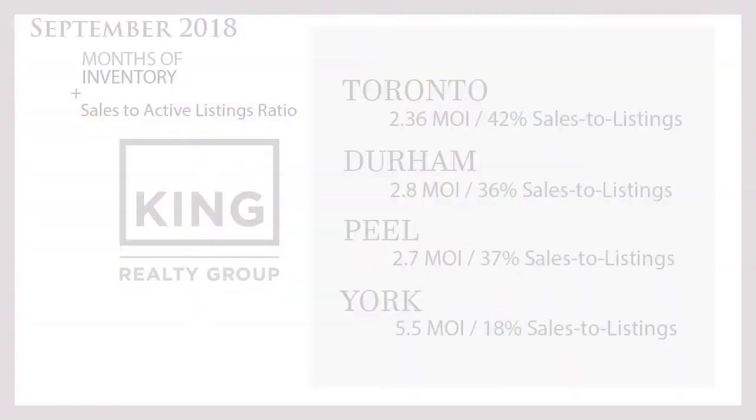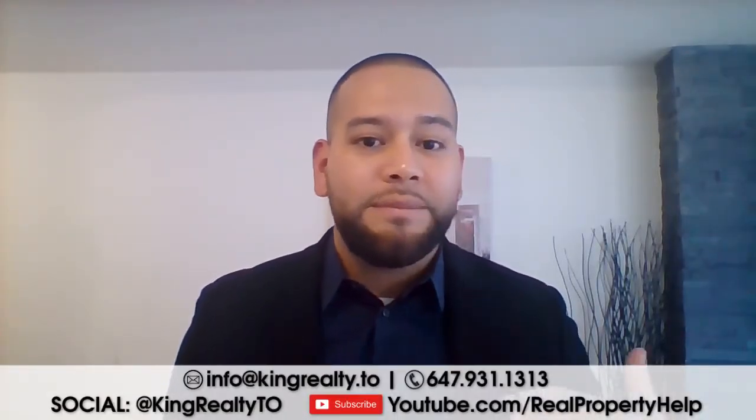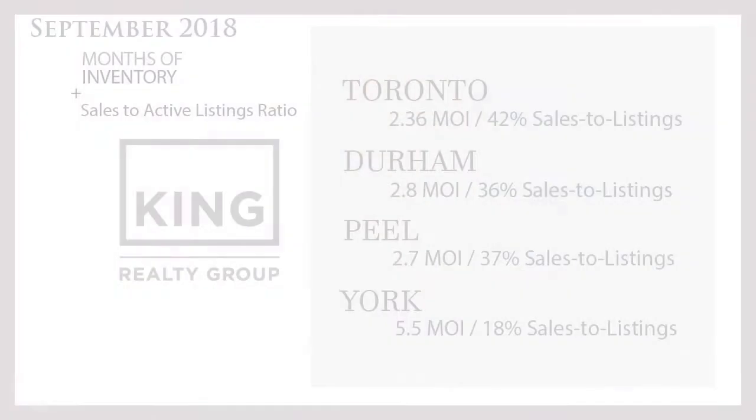Starting with Toronto — we have 2.36 months of inventory. As a reminder: zero to four months of inventory means a seller's market, four to six months is more balanced, and more than six months indicates a buyer's market. Toronto also has a 42% sales-to-active-listings ratio, which further confirms we're in a seller's market.